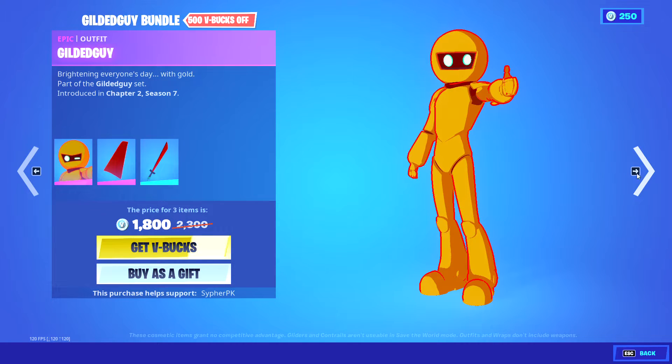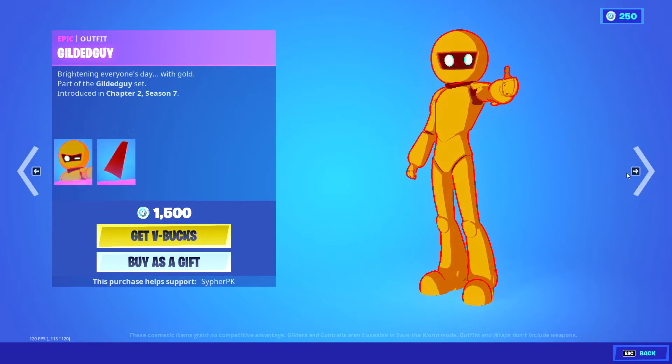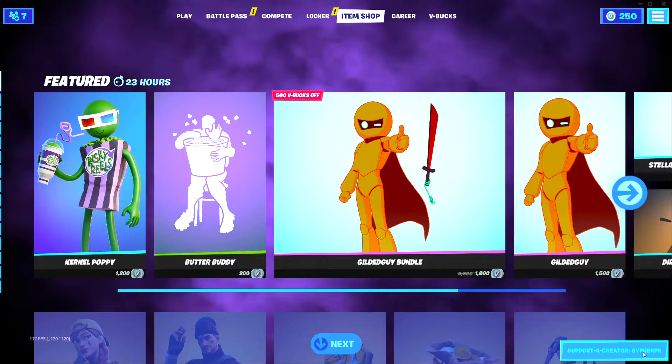Gilded Guy's back out. I don't really like anything in the set overall, but the pickaxe is kind of cool — it's not too bad. The cape is pretty cool as well. Other than that, it's not that good.